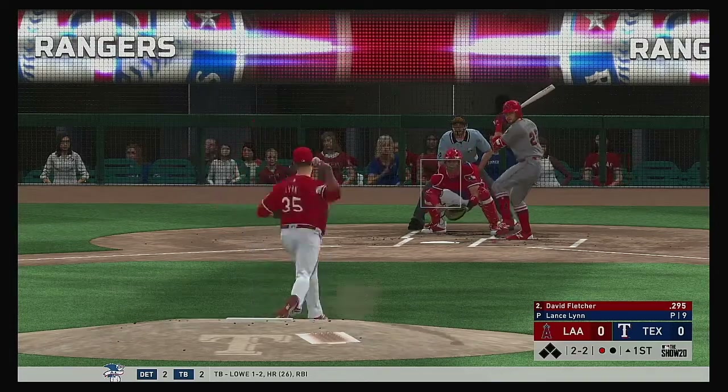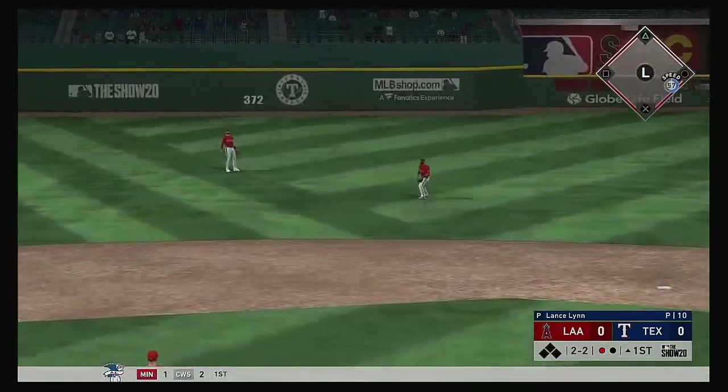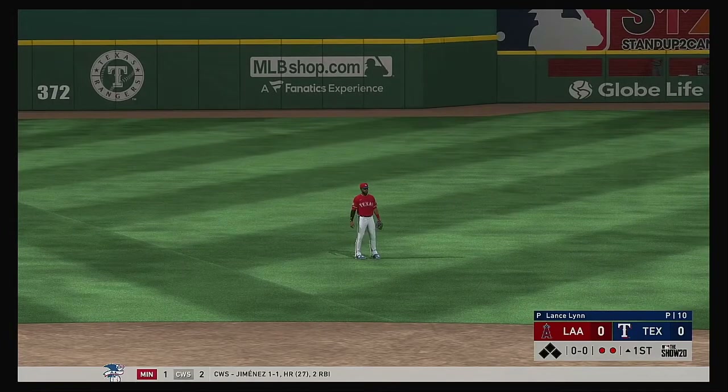Kind of an interesting pitch call there. The batter flailed at the pitch away on the previous one, so you'd think you'd go right back there. But instead they decided to come in. Make him prove he can adjust before you do.